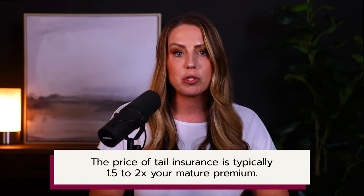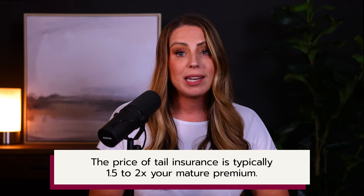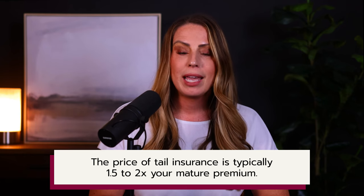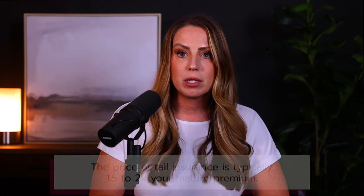You've probably heard me say on the podcast a few times before that the price of tail is two times your mature premium. Well, that is the typical rate for an unlimited tail. The industry standard for tail insurance is to issue unlimited tails to healthcare providers. For some malpractice carriers, unlimited tails are the only option that they'll give you.